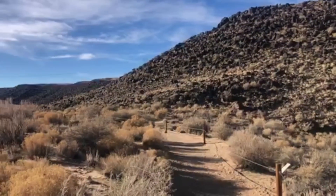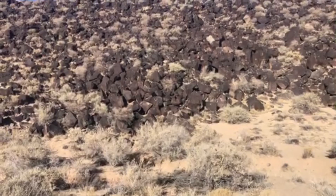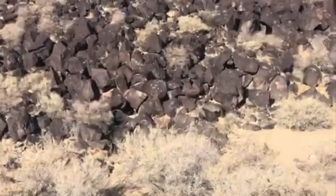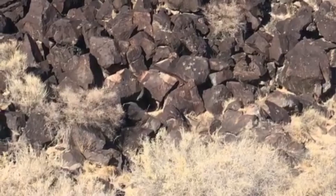This is actually a national monument. There are many different hiking areas along the west side of Albuquerque. And in a lot of these pictures I zoom in and you'll see ancient petroglyphs.